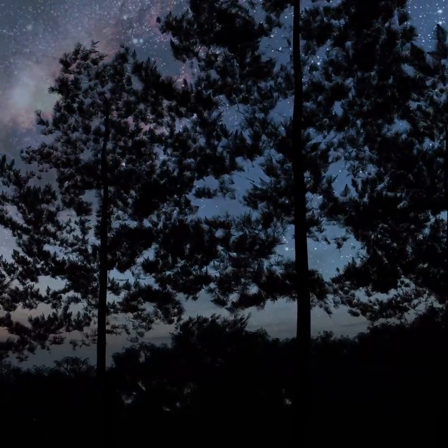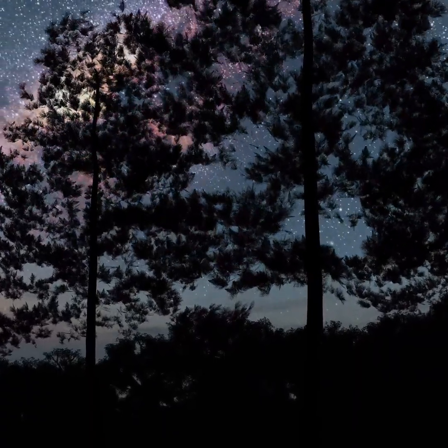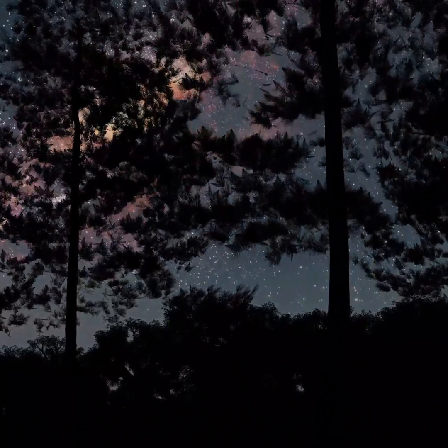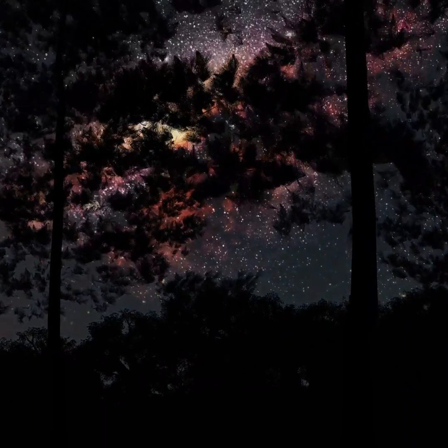If you spend your nights looking to the stars, seeking signs of other intelligent civilizations, then, put simply, you're looking far too far. Because that already exists right here on planet Earth.